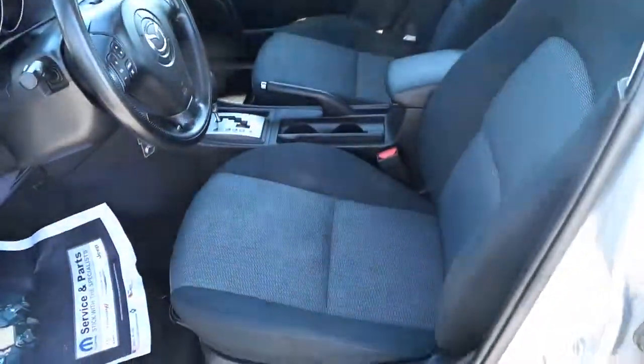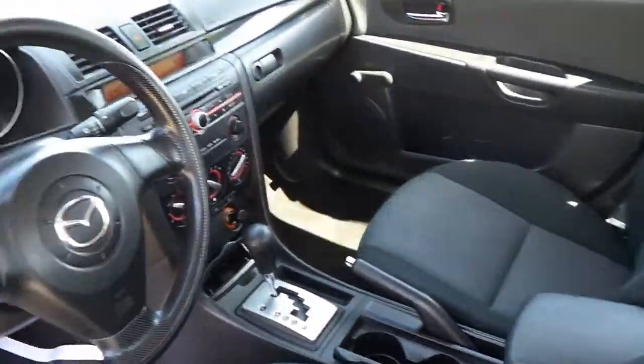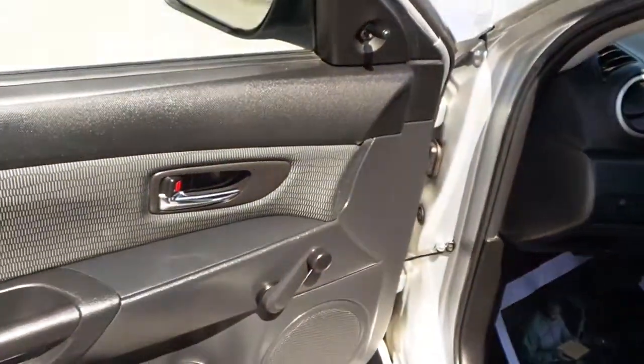This Mazda 3 has a black cloth interior — very clean. It features manual windows, locks, and mirrors.